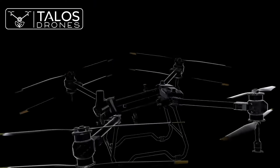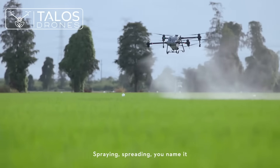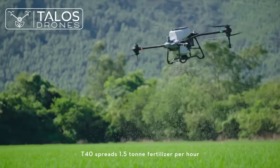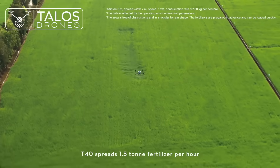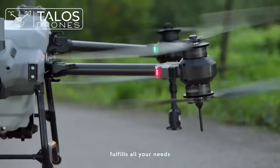The integrated spraying system can be easily transformed to a new spreading system — spraying, spreading, you name it. Spreading payload improves to 50 kilograms, and the T40 spreads 1.5 tons of fertilizer per hour, covering multiple scenarios and fulfilling all your needs.